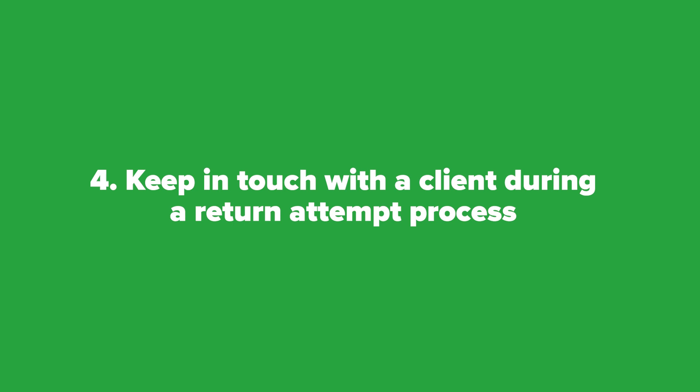Four: speaking of communication, keep in touch with a client during a return attempt process. Steps you take to resolve an issue go a long way toward keeping customers happy and preventing the chargeback.